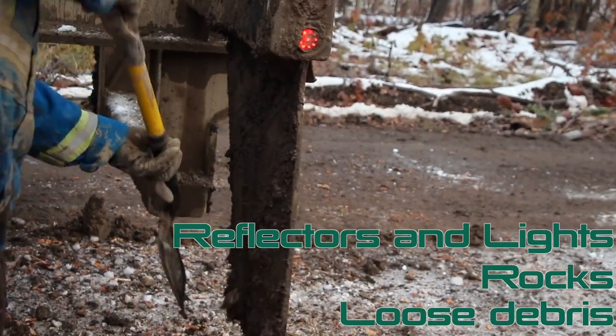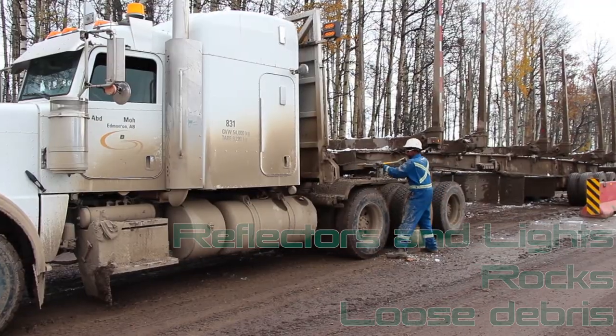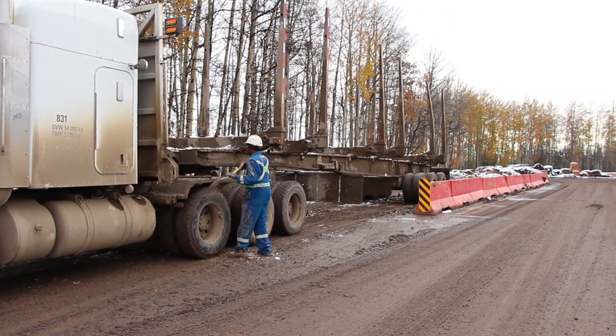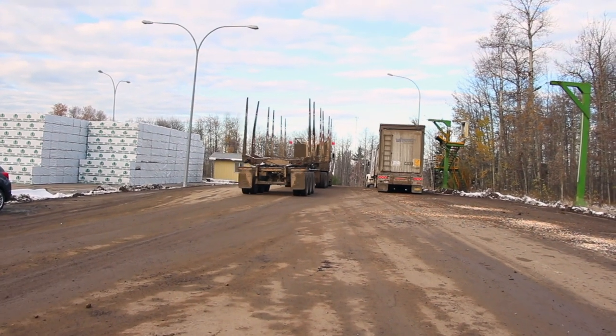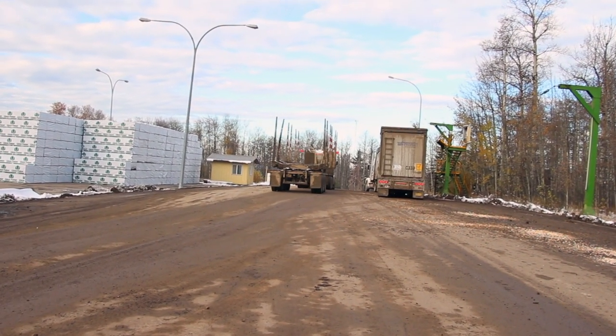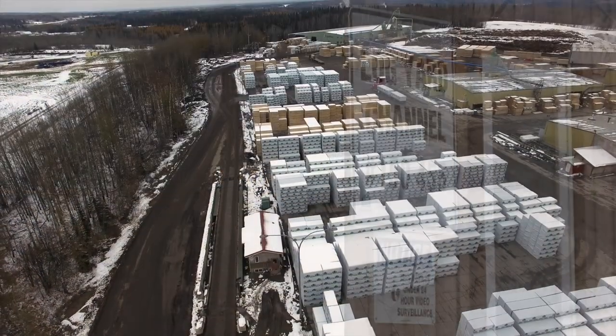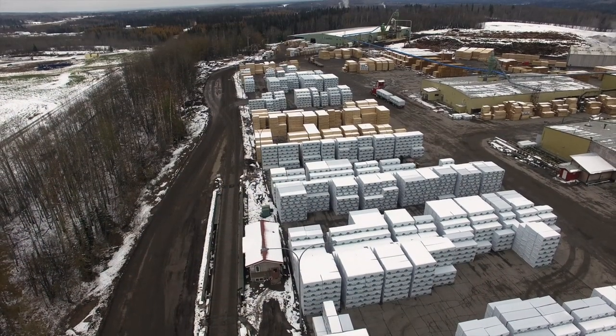This is also the best time to inspect your truck and trailer for damage, including broken lights, tire pressure, and that all straps are secured. If at any time you require assistance, use the radio frequency 150.455. This concludes the West Fraser Log Yard Orientation video for the Edson location.